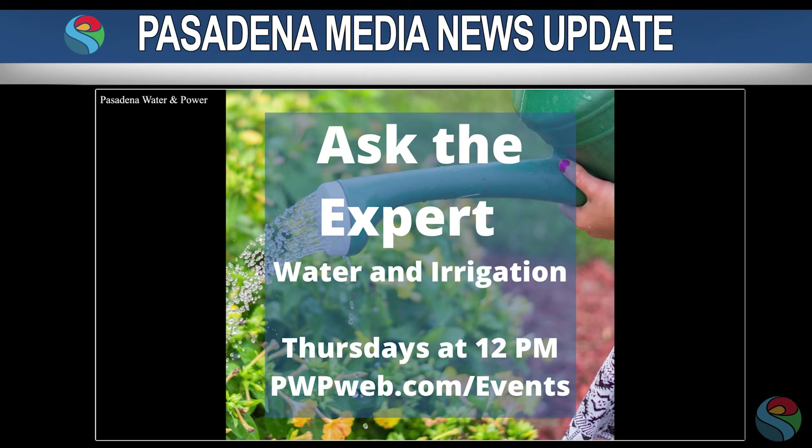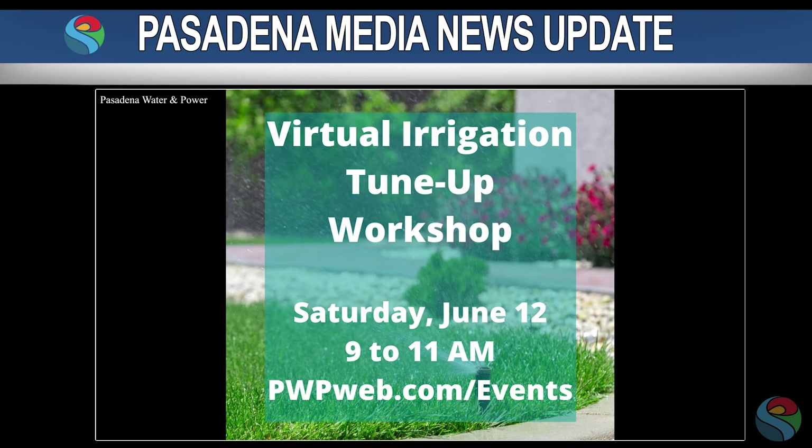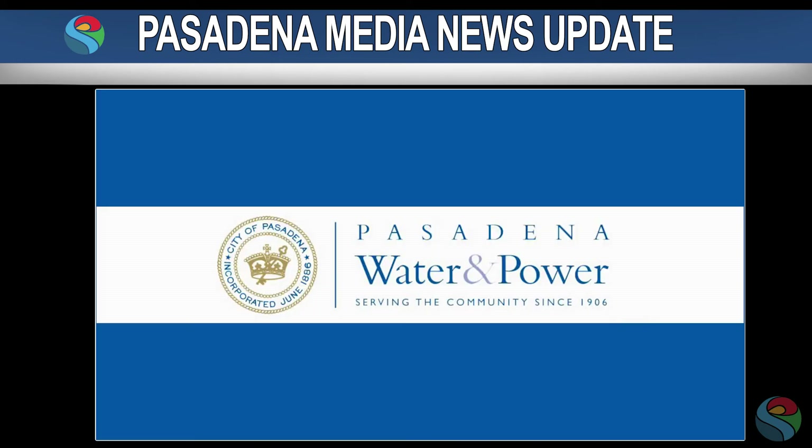PWP will be hosting a weekly Ask the Expert session on Thursdays at noon via Zoom. Residents can chat with experts on irrigation maintenance, retrofits to drip systems, planting and plant water needs, soil health, and more.